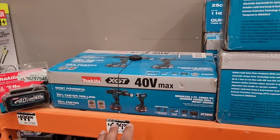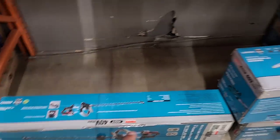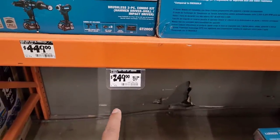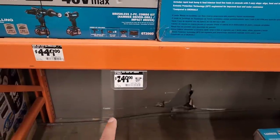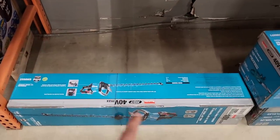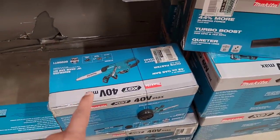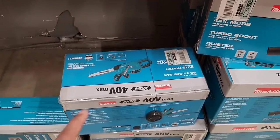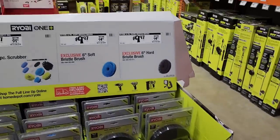The 40V XGT 24-inch hedge tool is $249, down from $279 — tool only. The 40V Max chainsaw is $569, down from $629 — that seems potentially okay. Overall the prices feel really excessive to me.